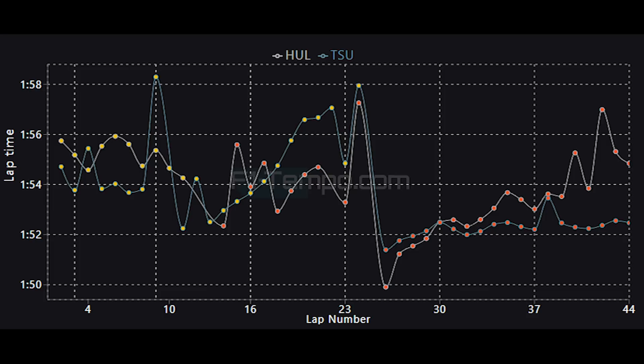Hülkenberg then changes onto the soft tyres, and during the rain phase he is way faster than Tsunoda, who is still on medium tyres at this point. Then, on lap 24, both drivers stop again for a set of soft tyres, and this is where we see Haas, in terms of pace, fall off of a cliff. Initially things look well, but after lap 30 there is a turning point and Hülkenberg's pace massively slows down, whereas Tsunoda is fairly consistent and only slowly starts to fall off towards the end.